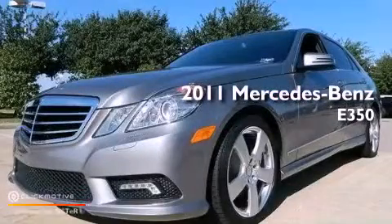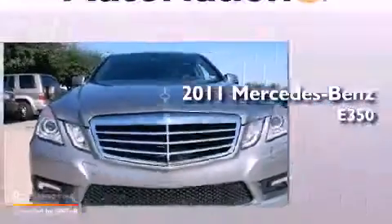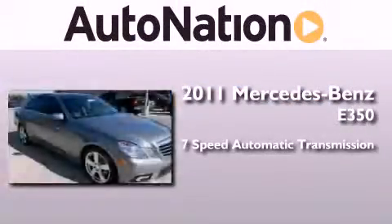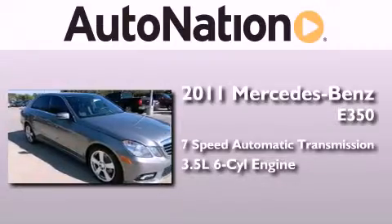This is a certified pre-owned 2011 Mercedes-Benz E350. This car has a 7-speed automatic transmission and a 3.5-liter V6.